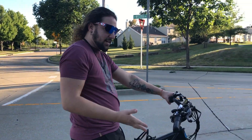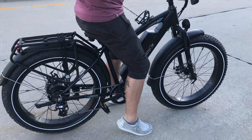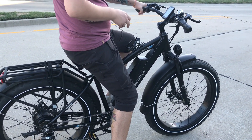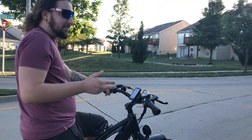Hey guys, so I wanted to show you this nice awesome bike here, this electrical bike. This is the first one I've had since I've been here in Missouri, and it's pretty much just kind of changed my life on how I go about my day-to-day life.